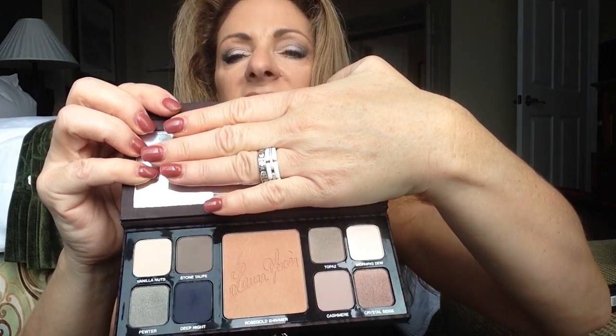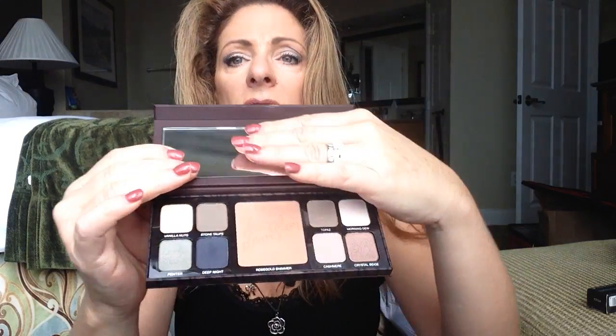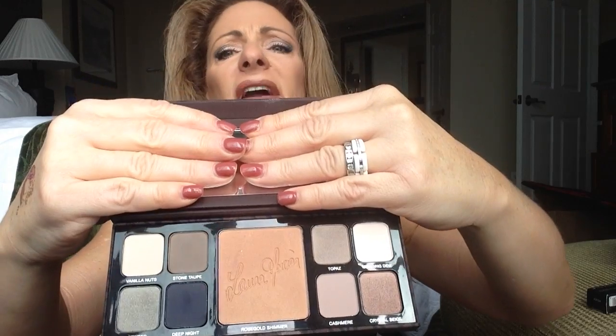Then I picked up one of the Laura Mercier Artist Palettes — it's my first one. Everybody has always raved about them and I've never picked one up, so I decided this year I was going to do that. This one has a glow bronzer in the middle and then shadows. I have a lot of her single shadows, and there's a lot here I don't have — like Pewter, Deep Night, Stone Taupe, Topaz, Morning Dew, and Crystal Beige. It's got a fun little animal print container. I used it already and liked it — the colors went on and blended really well. It's $58 and a $107 value, so I thought that was a good deal.